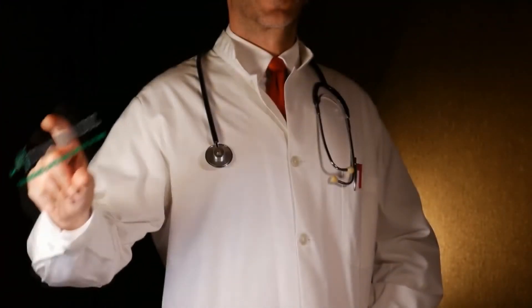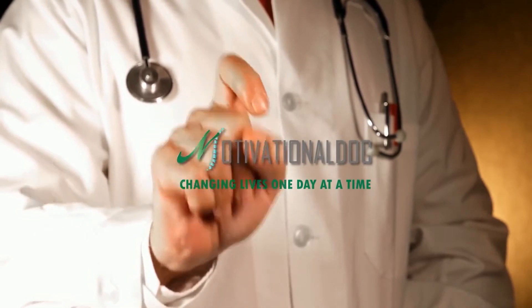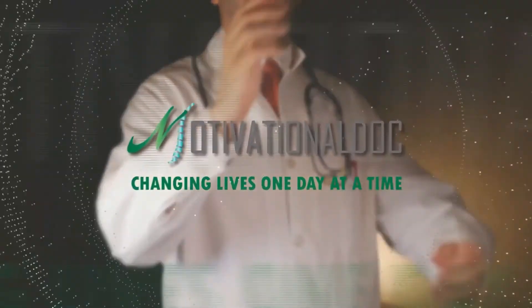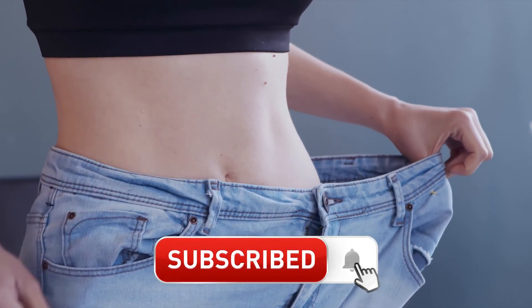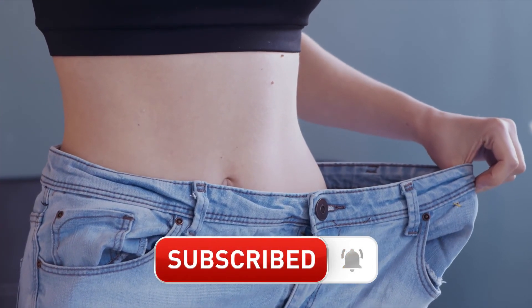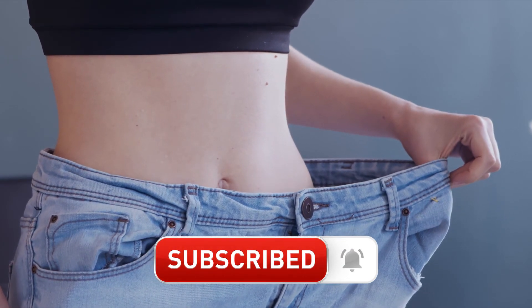That's it for today, and I hope you enjoyed the video. Check out Dr. Mandel's YouTube channel, Motivational Doc, which inspired this video. Also, subscribe to our channel and click the notification bell as we upload various contents about weight loss, disease prevention, and wellness. Have a great day!